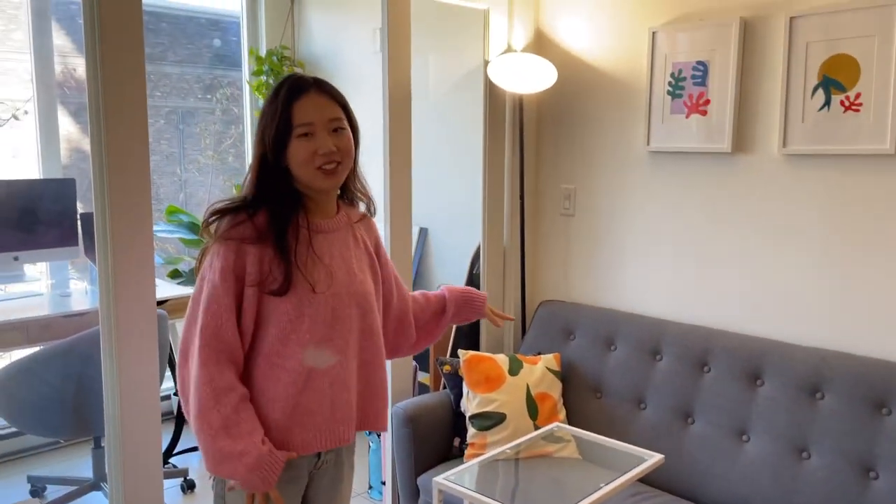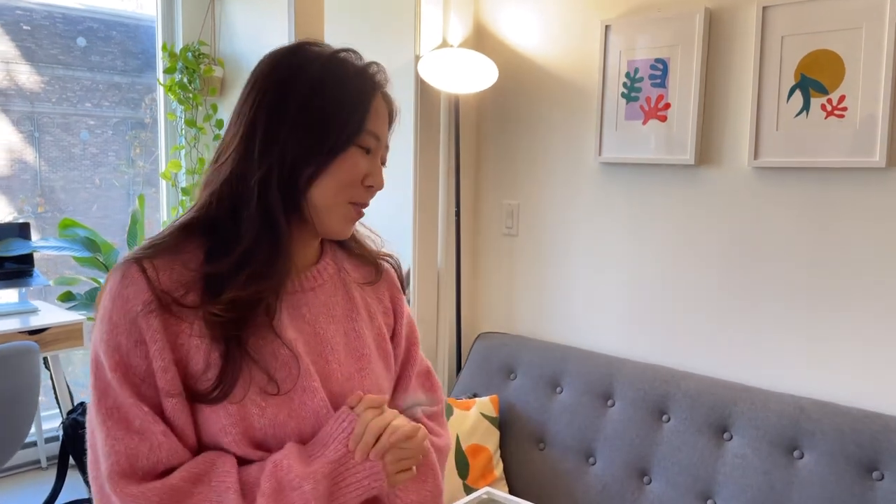We have our couch — there's a funny story behind this. I found it on Facebook Marketplace and the person selling it was just living two blocks away. So my boyfriend and I went to get it and he essentially carried it over his shoulder.